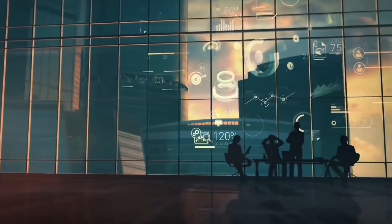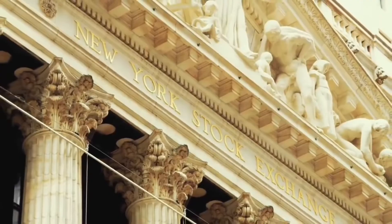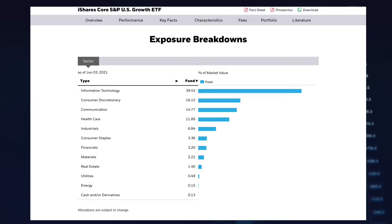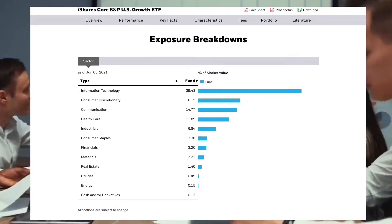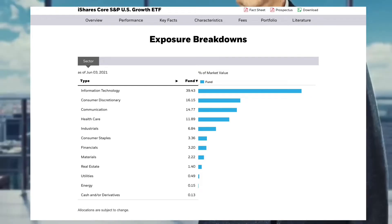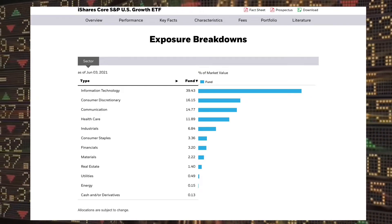Since this ETF tracks US growth companies, it is heavily tilted towards tech companies. The largest portion of the fund at 39% is in tech, followed by consumer discretionary at 16% and communication services at 15%. Utilities, energy and real estate companies make up the smallest percentage of the fund, each under 1.5%.